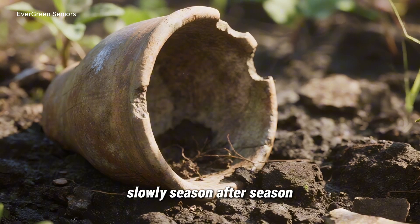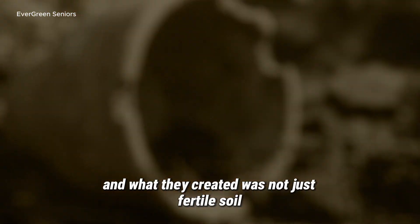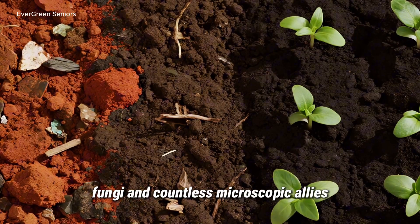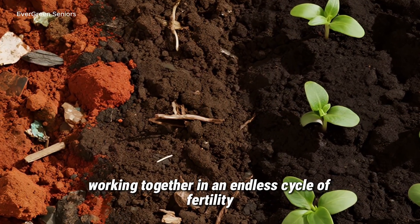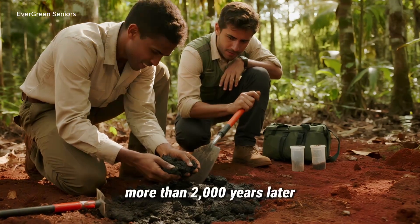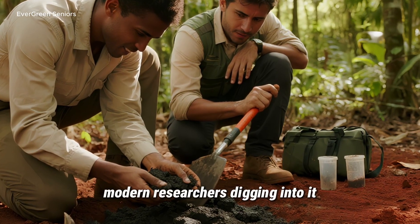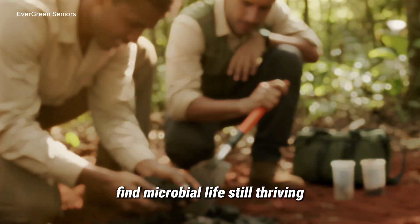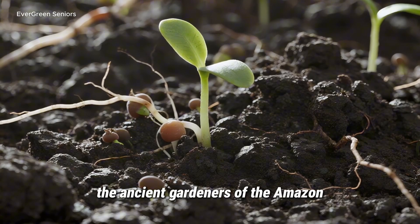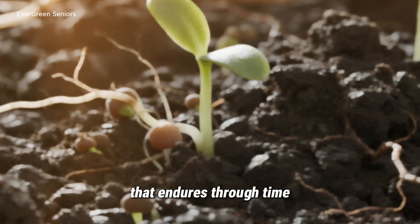Slowly, season after season, those mixtures turned into a dark, rich earth unlike anything around it. And what they created was not just fertile soil — it was living soil, alive with bacteria, fungi, and countless microscopic allies working together in an endless cycle of fertility. And here's the part that leaves scientists speechless: these soils are still fertile today. More than 2,000 years later, terra preta remains rich, crumbly, and productive. Modern researchers digging into it find microbial life still thriving, nutrients still cycling, and crops still growing without fertilizers. The ancient gardeners of the Amazon didn't just feed their crops — they built a self-sustaining ecosystem that endures through time.